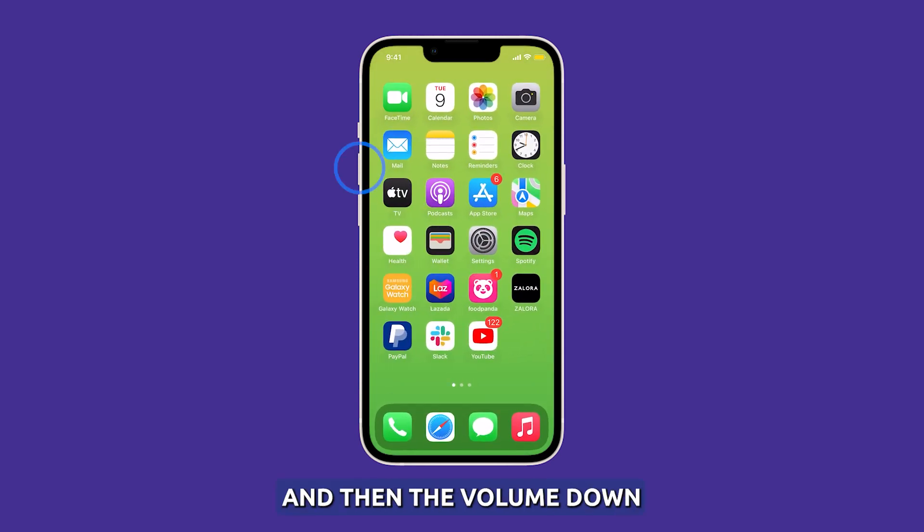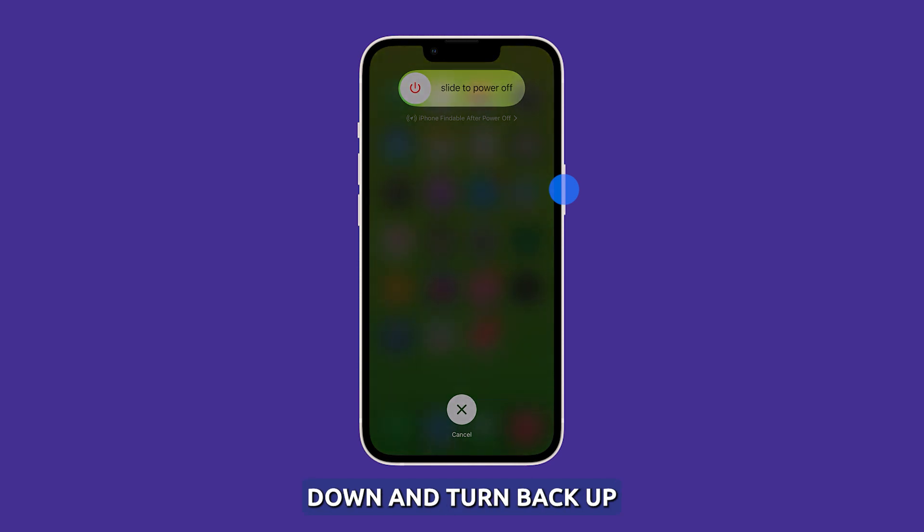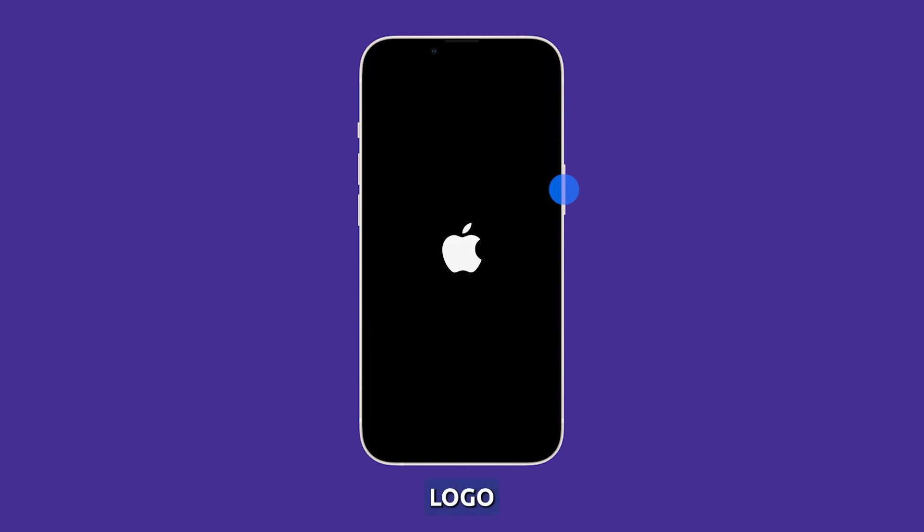To force restart your iPhone, press and release the volume up and then the volume down buttons. Immediately after that, press and hold the power key. Your iPhone will shut down and turn back up. Once you see the Apple logo, release the power key. After that, try to see if the screen flickering is fixed.